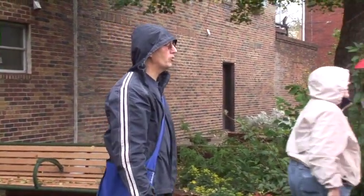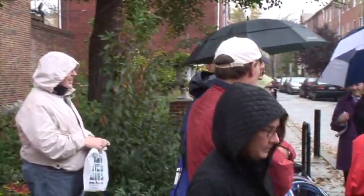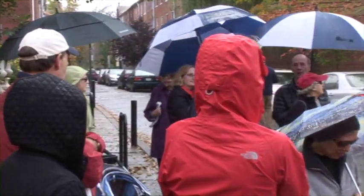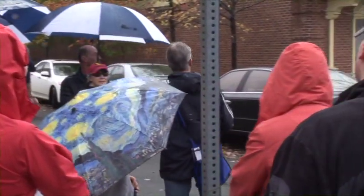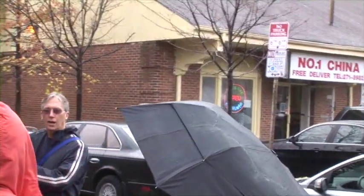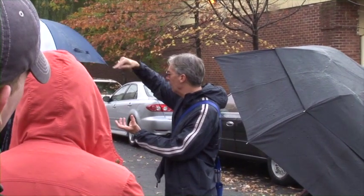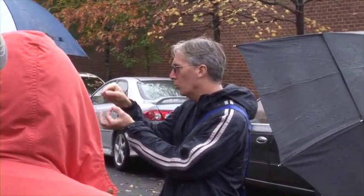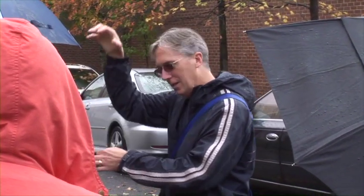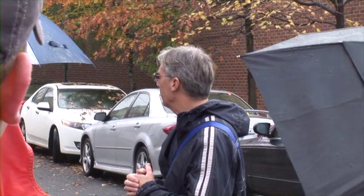Does anybody know what a shot tower is or what it's used for? Any guesses? Ammunition — exactly, shot. The reason why the tower is so high is they would take molten lead and drop it from the top, and then gravity and centrifugal force would create a round pellet. Then it would drop into a big vat of water and cool off. So this is the oldest surviving shot tower in the country.